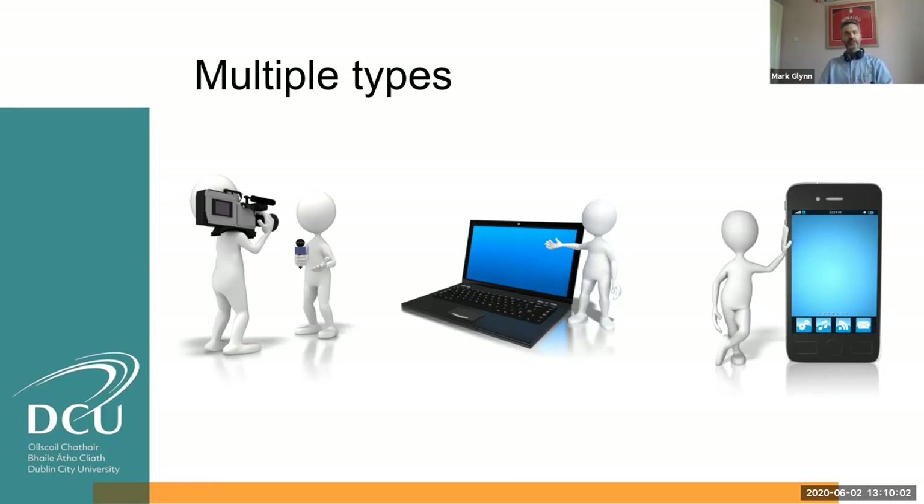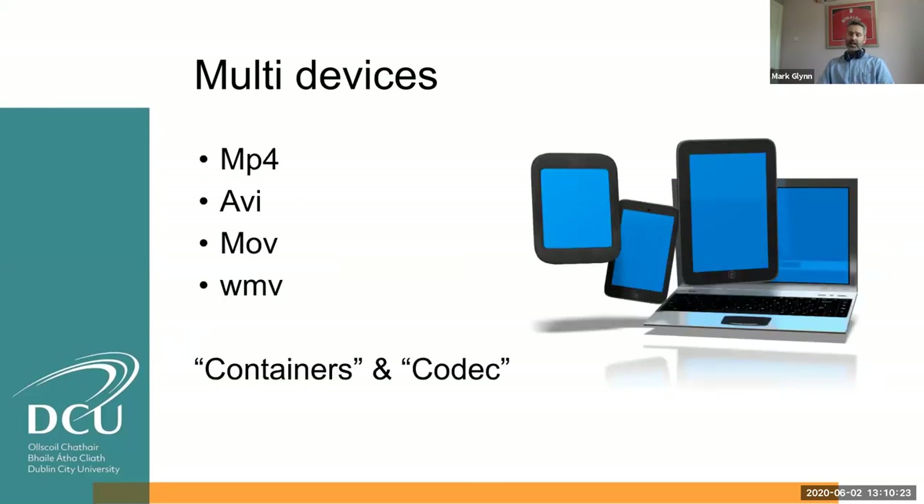As we started to look at the commercial platforms that existed, the bills were just going up and up and the annual licenses of these things. One of the major challenges we had with all of the platforms was the more you use this, the more expensive it became because storage of video is an issue — storage in terms of size, but also storage in terms of data protection. The final challenge was because we were capturing all these videos from all the different devices, whether it was Android or Apple, a tablet or a laptop, or indeed a PTZ camera, they all came with different file formats.